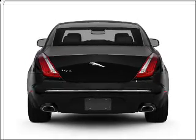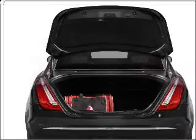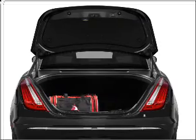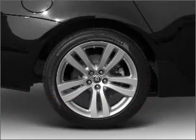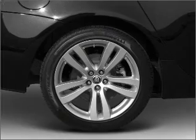Navigation is included to help you get to your destination with ease. Premium wheels give a more luxurious look. The anti-lock braking system will help deliver you safely to your destination. Let the outside in with a built-in sunroof.